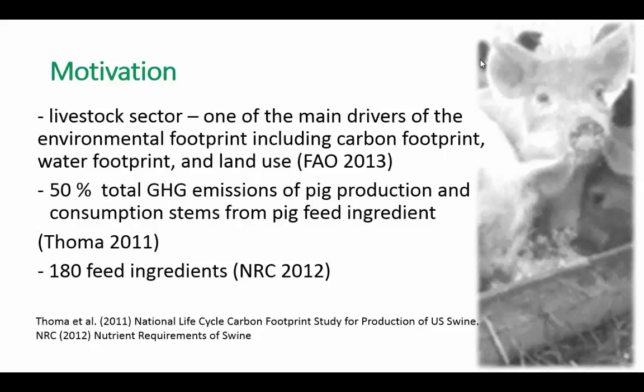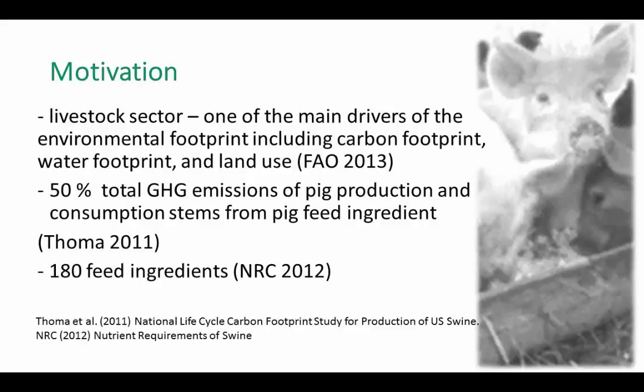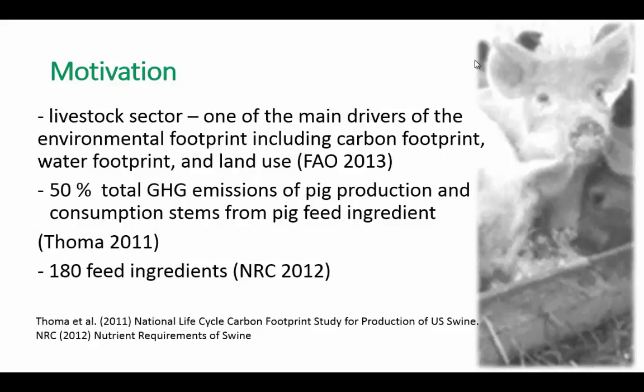According to the National Lifecycle Carbon Footprint Study for Production of U.S. Swine, 50% of total greenhouse gas emissions of pig production and consumption stem from pig feed ingredients. In the U.S., the most common feed ingredients are soybean meal as a protein source and corn as an energy source. The National Resource Council has a publication, Nutrient Requirements of Swine, and it suggests there are 180 feed ingredients that we can feed a pig. We see an opportunity here to use that list and develop diets that may be alternative to the existing average U.S. corn-soybean meal-based pig diet.